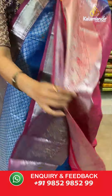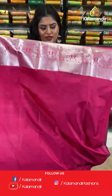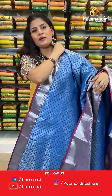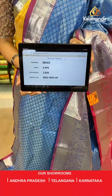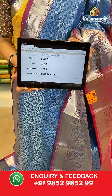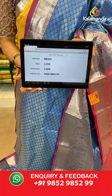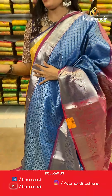This saree has a contrast rich pallu and it is paired up with a contrast plain blouse along with the border. Saree code is BB303, original price Rs 3,999, offer price only for today Rs 2,800. To place an order, take a screenshot along the saree code and send it to our WhatsApp number which is 9852985299.